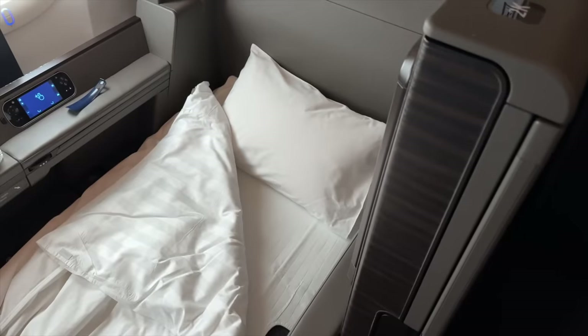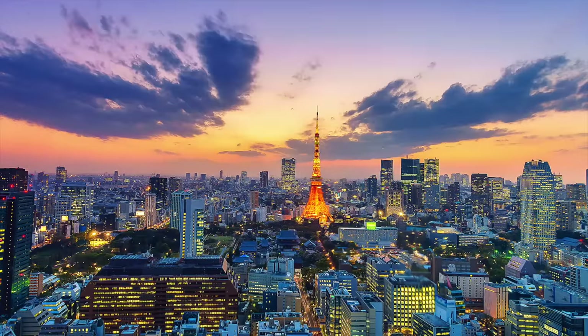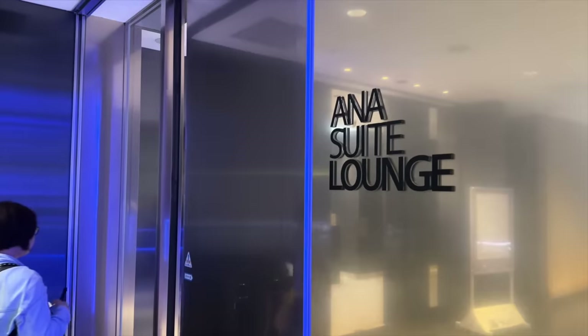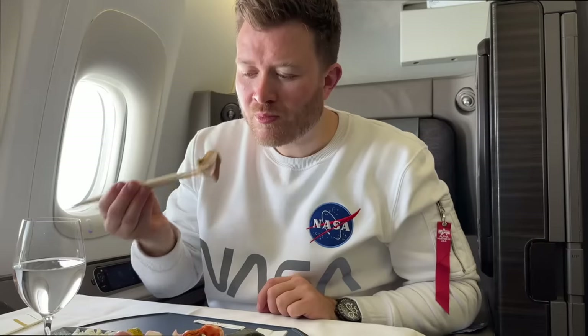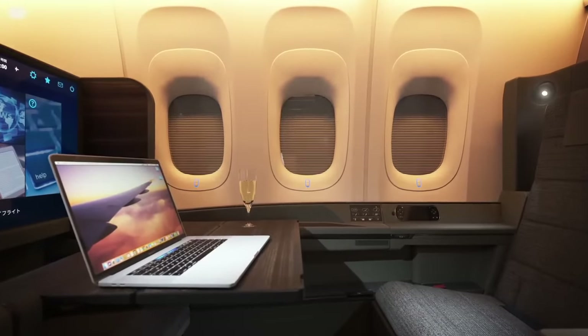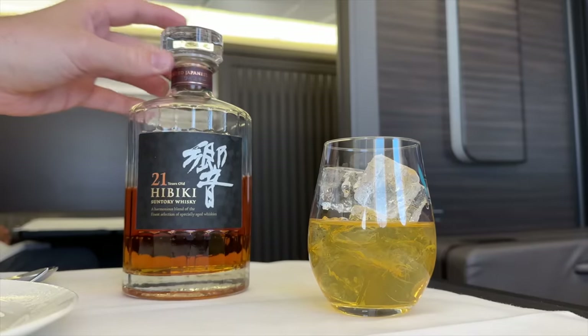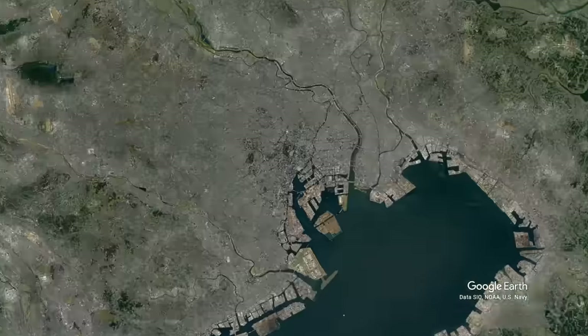Today I'm flying Japanese first class for 15 hours from Tokyo all the way to New York. I'll show you exactly what it's like from the first class lounge to my private enclosed suite and the fine dining on board. All this does not come cheap though, with an eye-watering ticket price of over $13,000 — but you're invited along for the adventure. So with that, let's pick up our journey in Tokyo.